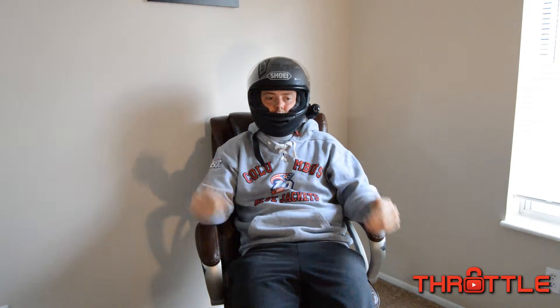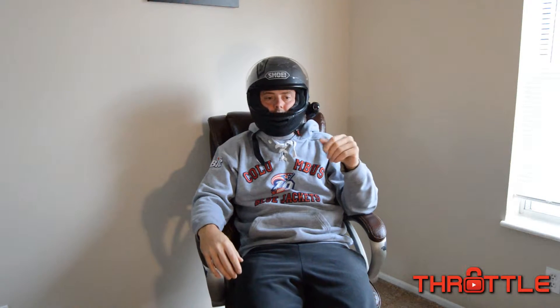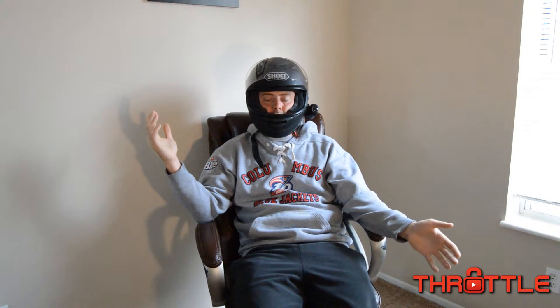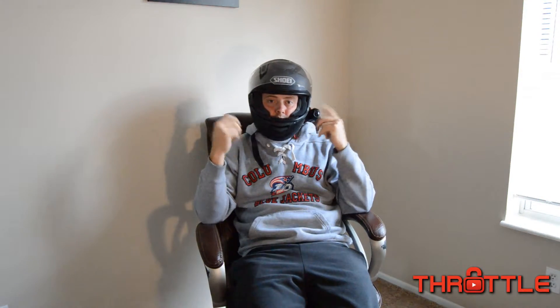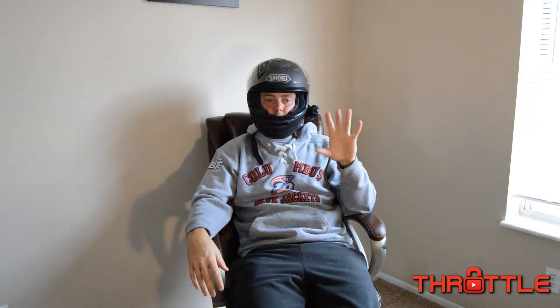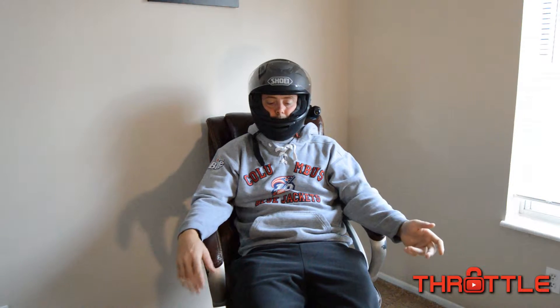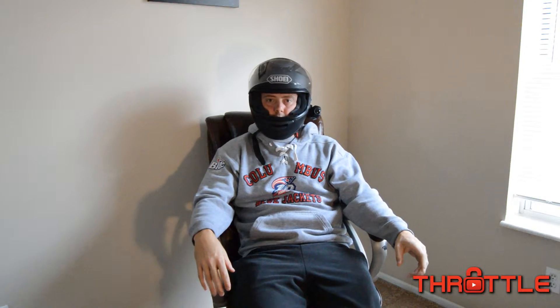The first helmet I have here is the Shoei GT Air. It comes with an integrated visor, which is a super nice feature for me because I like to ride for long times during the day — from 7 o'clock in the morning until 2 in the morning the following night. So there are times when I need a clear visor and times when I want a tinted visor. Before with the HJC I would carry two separate visors, but this helmet allows me to carry one helmet and get both features. It's a very comfortable, lightweight, and aerodynamic helmet with great venting.